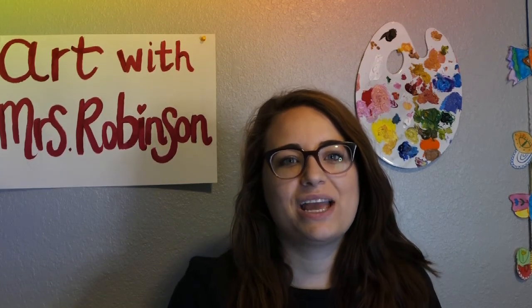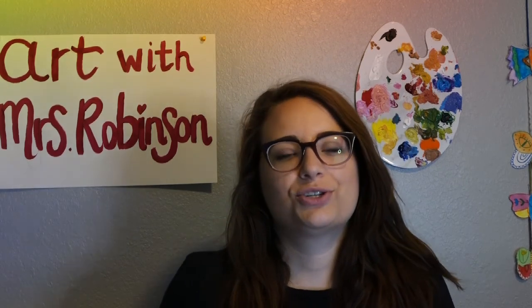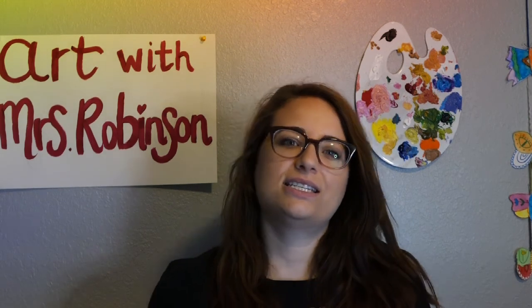Happy Thursday everyone! We are going to meet today with our specials meet this afternoon, so make sure to check our specials website for all of the links, details, and times.